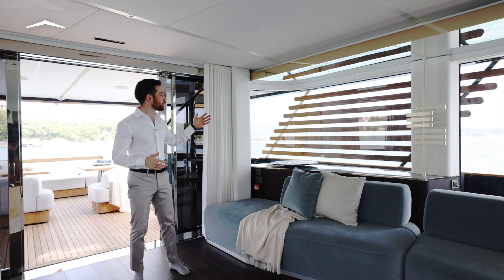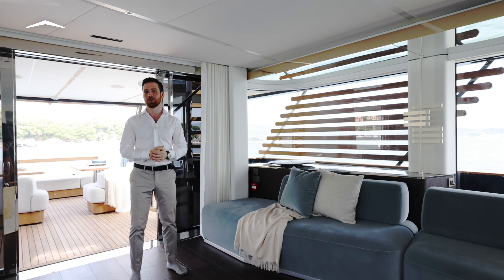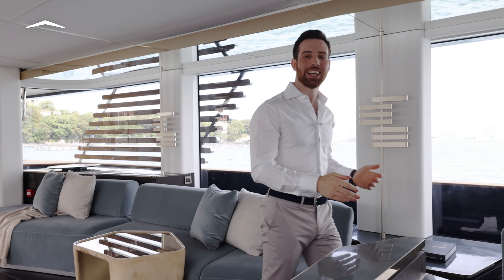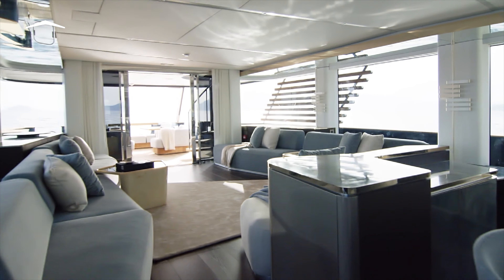Where we normally find full-height furnishing, here we have glass corners that transform the main salon from an interior space to an oversized platform on the sea. It's served by the central bar cabinet, which also gently distinguishes the two regions of the room — the aft lounge and the formal dining forward.